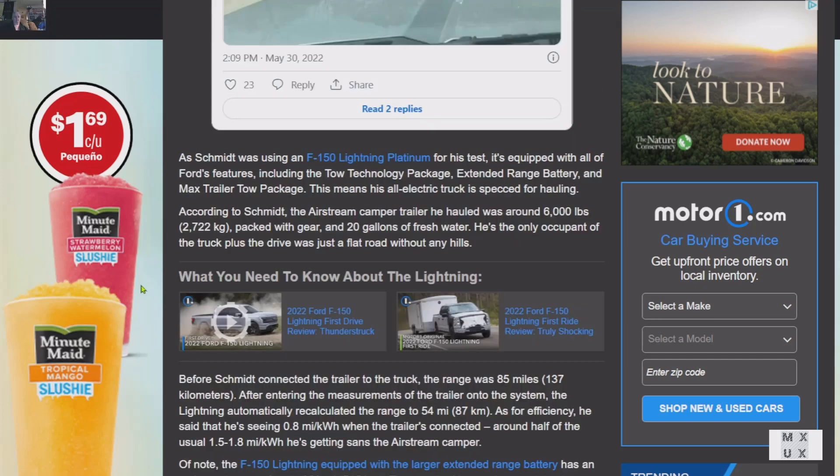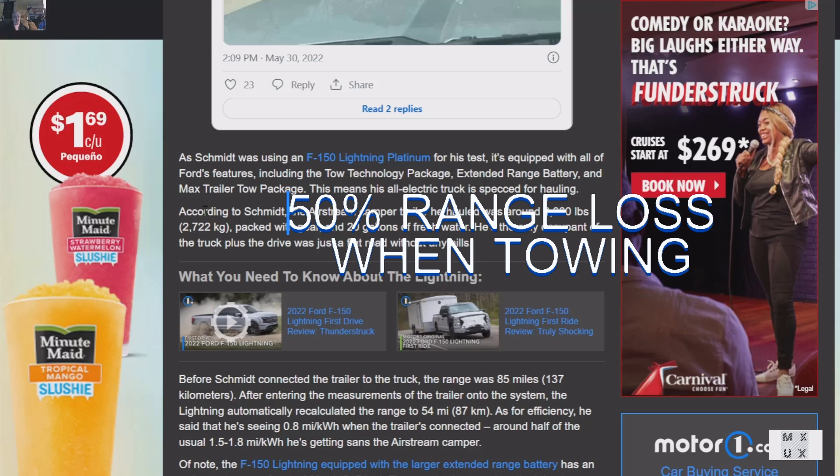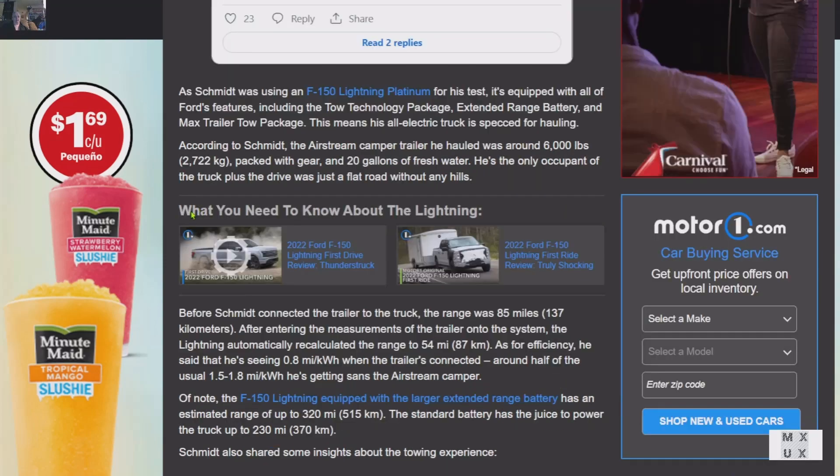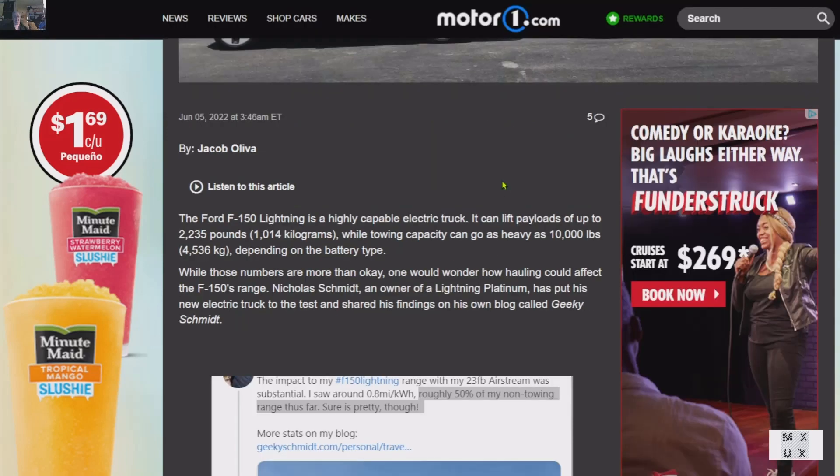It has the tow technology platinum package, extended range battery, and max trailer tow package — spec'd for hauling. The Airstream camper trailer hauled was around 6,000 pounds, packed with gear, 20 gallons of water. The only occupant was the driver, on flat road without any hills. Before collecting the truck, range was 85 miles. After the system calculated based on trailer measurements, it dropped to 54 miles. He's seeing 0.8 kilowatts per mile when the trailer is connected — around half of the usual range without the Airstream trailer. I think we can say this is a real use case.